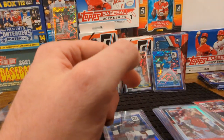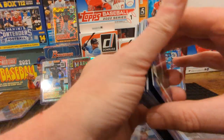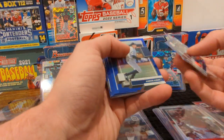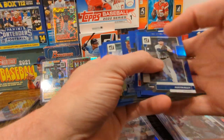Guys, what do you think? That was a fun hobby box — I had a lot of fun with that. Lots of lower numbers than I thought there was going to be, but we had a good time. As always, once you get to the end of this, if you can like and subscribe I would appreciate the hell out of all y'all. Until next time guys, y'all have a good one.